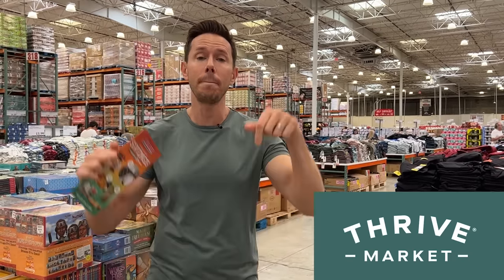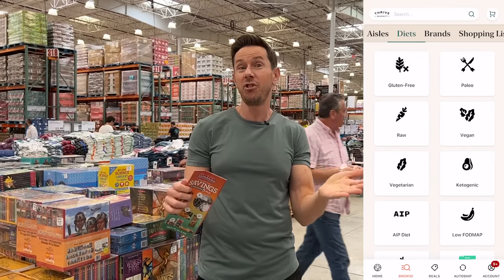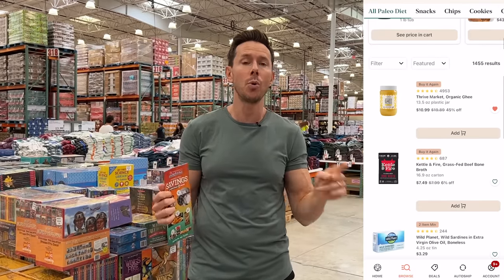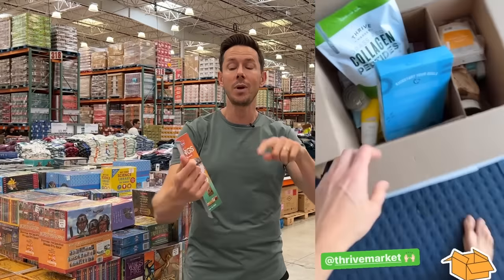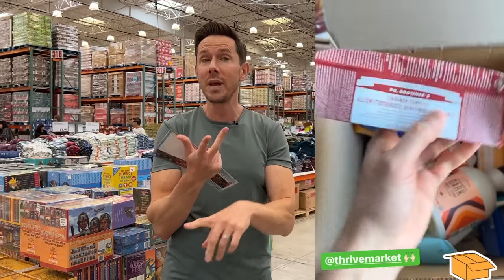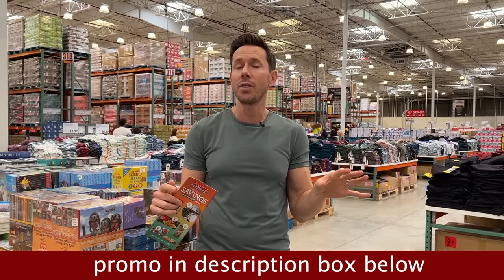Before we shop around the warehouse, I also want you to check out thrivemarket.com using my promo link down below. Thrive is a seven-year supporter of my channel, and pretty much everything you'd buy at almost any grocery store is on Thrive Market, but it's cheaper. You save about 32 bucks per order and the box comes to your door. Click my link down below — you get 30% off your first order, a free gift, and 30 days risk-free. I typed out a list of all my favorite Thrive Market items, both food and personal care, and put it in the description box.